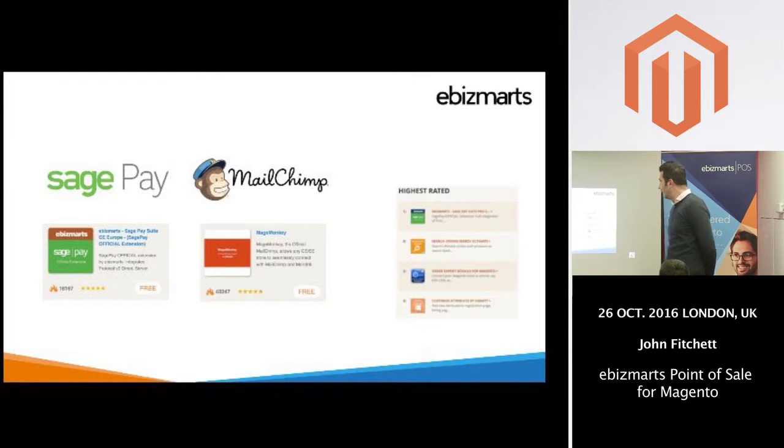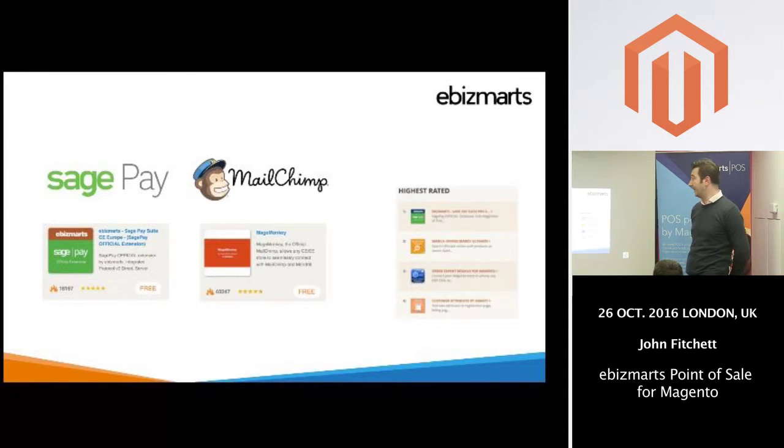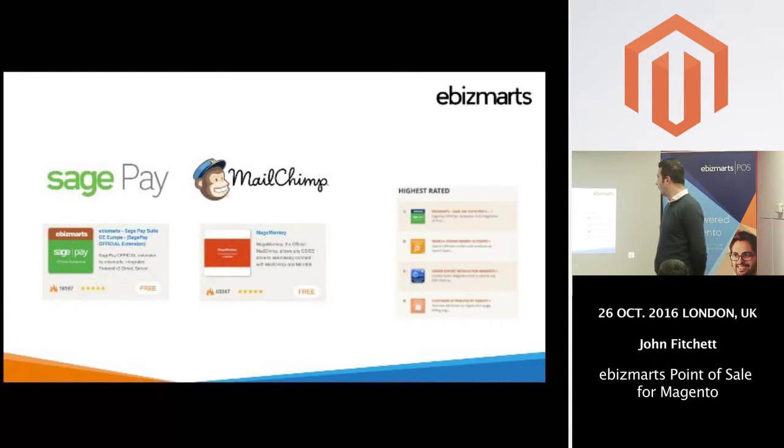Here are just some of the modules we have in the marketplace today. One is SagePay — you're probably all familiar with SagePay as a payment gateway. SagePay has about 40,000 customers on their online platform, and we've got about 6,500 customers live using our module today, so we represent quite a significant proportion of their customer base. We're also the official developer for the MailChimp module. Combined, we've had just over 55,000 downloads of both modules, and the SagePay module is actually one of the highest rated modules within Magento Connect.